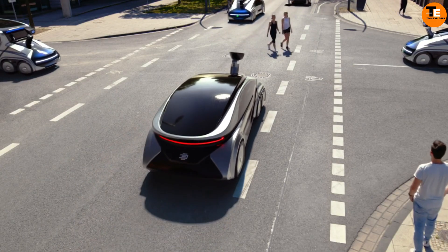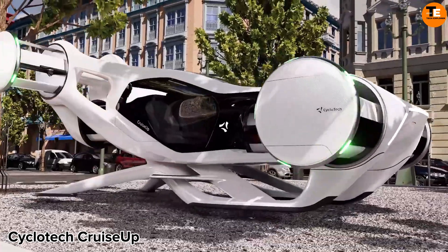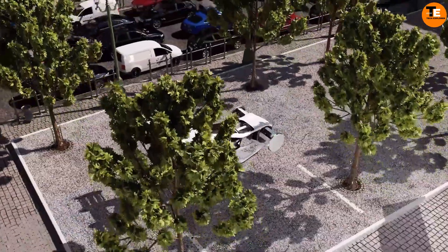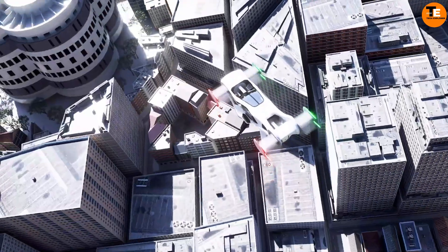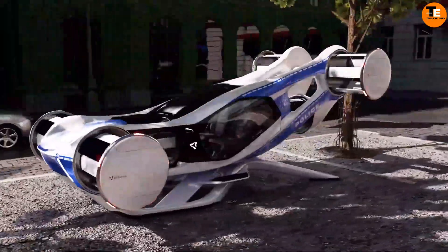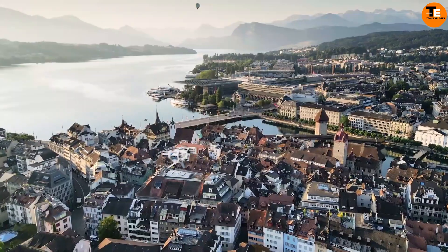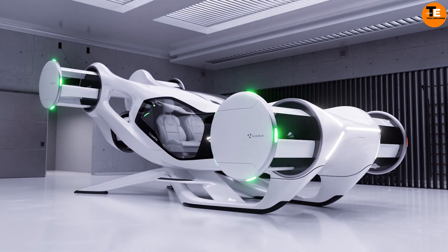The Cycle Tech Cruise Up combines cutting-edge technology with environmentally responsible transportation. It is a revolutionary invention in urban mobility targeting modern commuters. This compact electric-assisted bicycle emphasizes functionality, efficiency, and eco-friendliness. The Cruise Up features Cycle Tech's unique southeast track technology, utilizing a gyroscopic mechanism to enhance stability and maneuverability, making it exceptionally easy to ride even in crowded city streets.